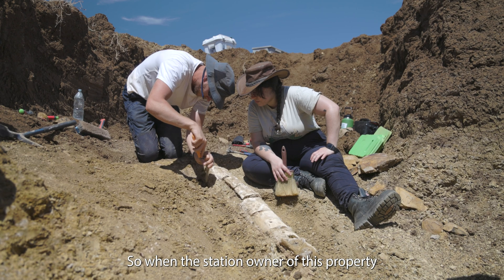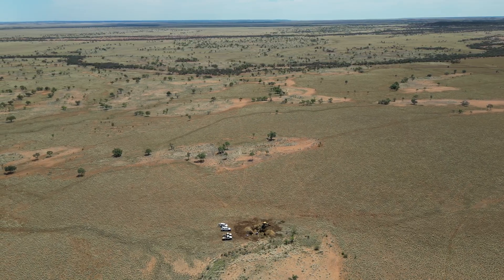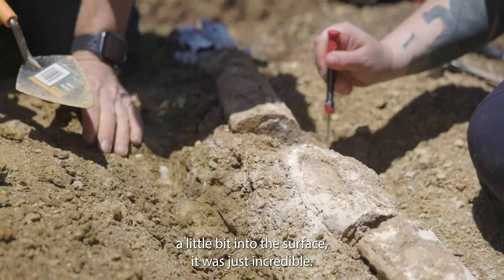When the station owner of this property texted me a picture of this skull that she had found just from digging a little bit into the surface, it was just incredible.